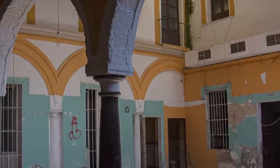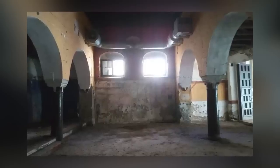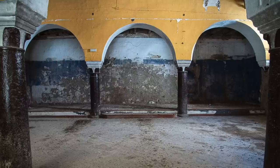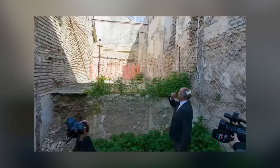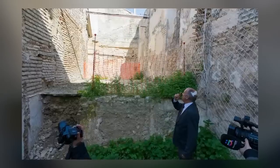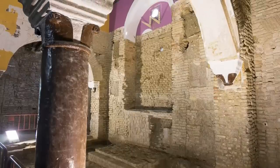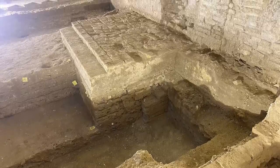Rather than being destroyed, the synagogue was converted into the Hospital de la Misericordia. The conversion did surprisingly little damage to the original building — the entire prayer hall is still intact, as are the hechal and the perimeter bench. The city council has now taken ownership and plans to restore the original floor plan and walls. The long-term plan is to open it to the public, while excavation continues in hopes of finding the women's area and perhaps even its ritual bath.